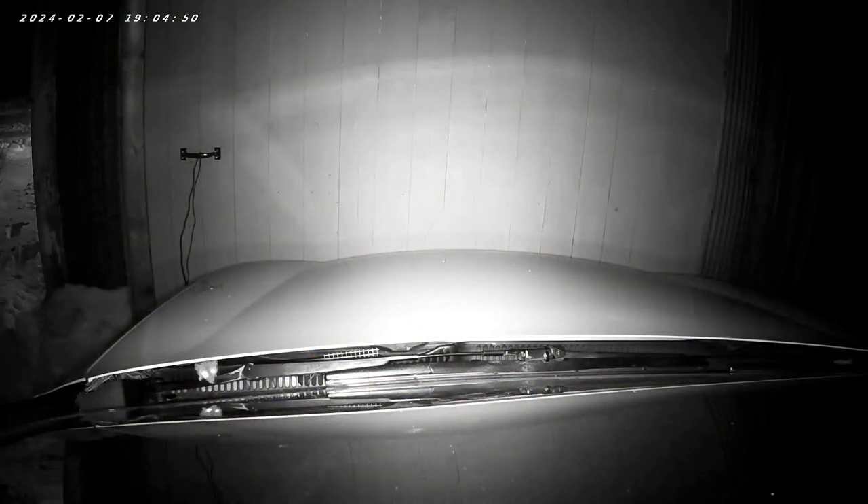So that concludes all I have on fighting off the rodent opponent. I hope this information serves you well. Now if I can just find a guaranteed way to keep mice out of a car.